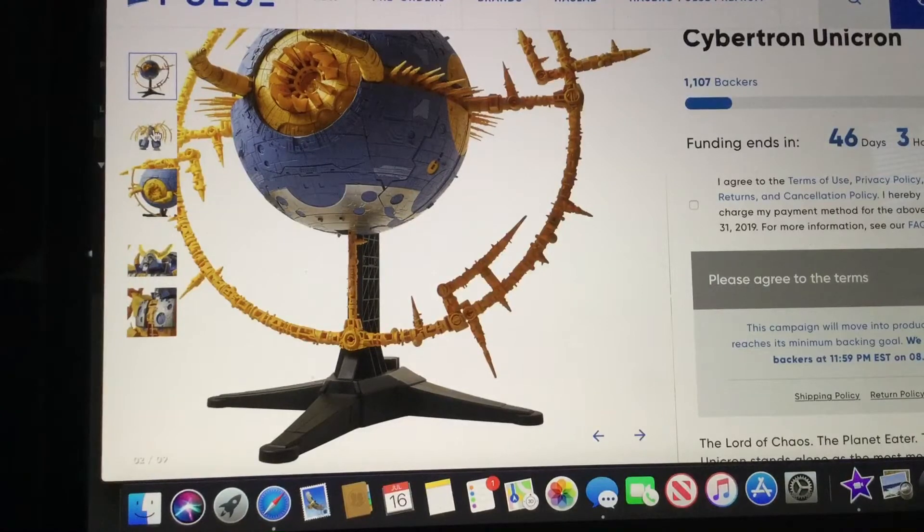Yes, even that cheap knockoff version that was made just for the last movie. Why did they make that? He wasn't even in the movie. Oh wait — money, money, money.